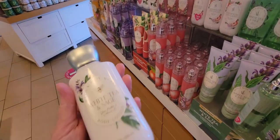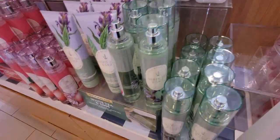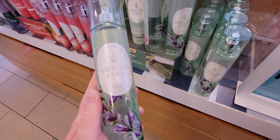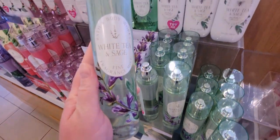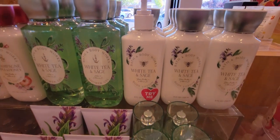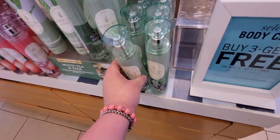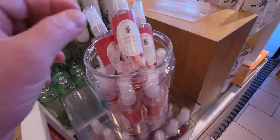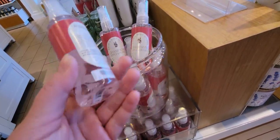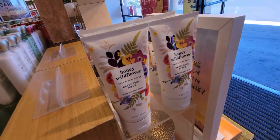I wanted to point that out — I notice these things! It's a really pretty scent: White Tea and Sage. Anyway, everything here is still part of the buy 3 get 2 free. The Champagne Apple and Honey travel size fine fragrance mist is $7.50. And there's more Honey Wildflower.